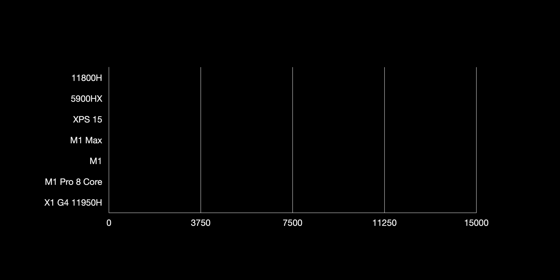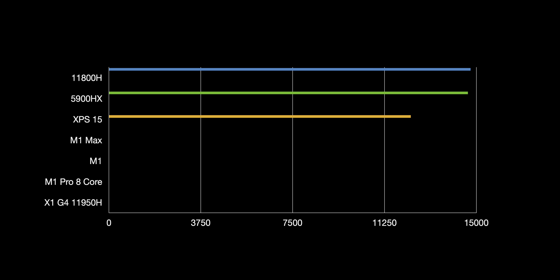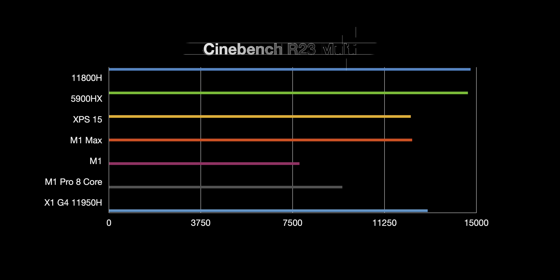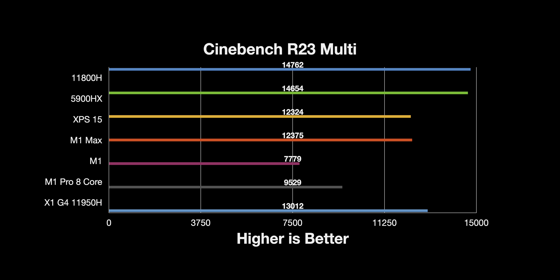Now let's look at Cinebench. This actually is real-world if you had a Cinema 4D project — it's how long it would take to render. In multi-core, the 8-core M1 Pro is going to be slower. The M1 Max score comes from a Nantac benchmark so it's credible. Intel and AMD are still the fastest in multi-core, but they use so much more power. The 11800H does about 125 watts to get that score, while the M1 Max is probably using around 30-35 watts — roughly three times the power for a score that's not that much higher.